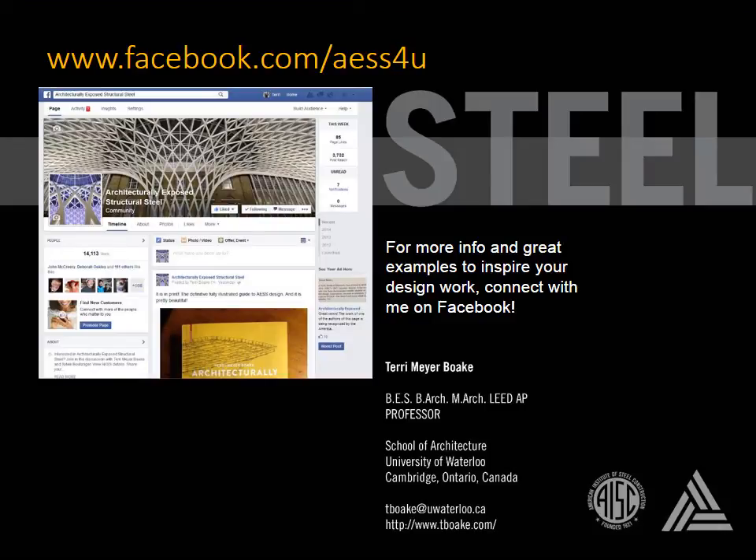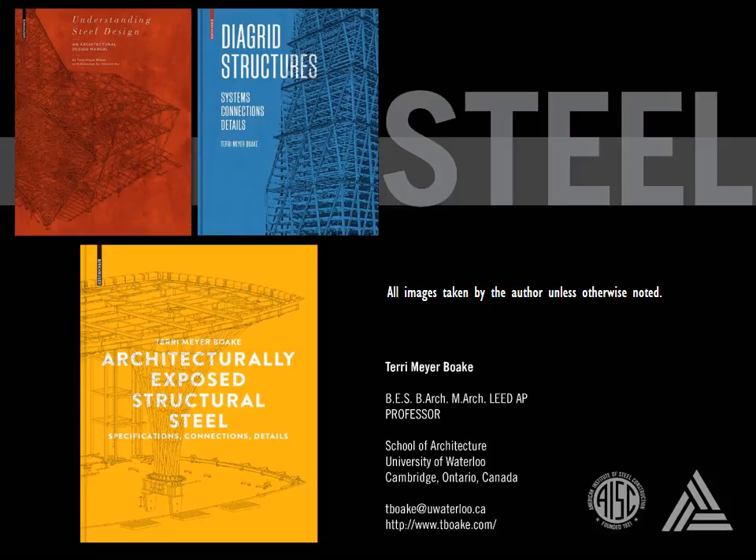I've only touched upon some of the basic ideas behind the exposure of steel in design. For more information and lots of case study examples and photos to inspire your work, feel free to connect with me on my AESS Facebook page. And for more detailed information on designing with architecturally exposed structural steel, check out this book on the topic. It is filled with plenty of photos like the ones included in this presentation and more valuable tips on fabrication, erection, design, and detailing.